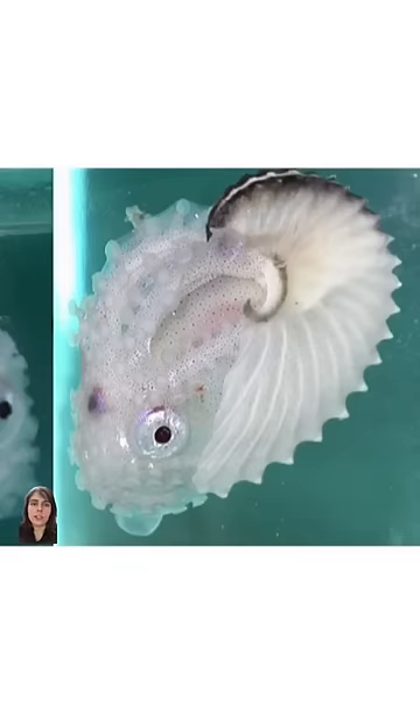The female Argonauts make these shells, and they lay their eggs in there and protect their young in them as they float about the open ocean.